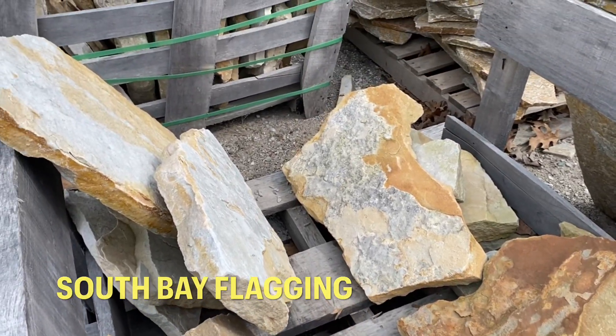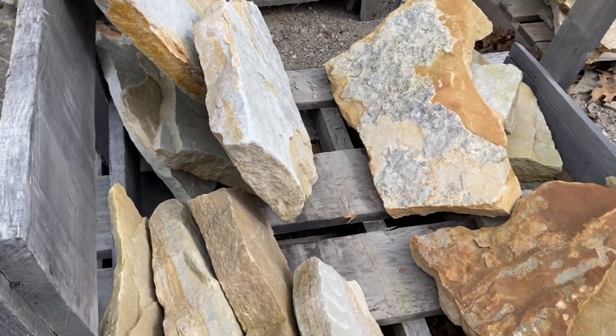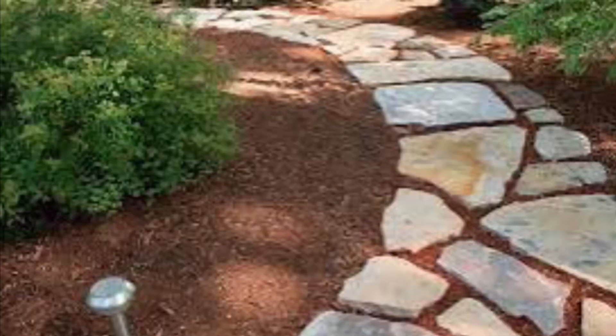South Bay flagging is a unique flagging stone. It has warmer colors than most. There is a little bit of silver and gray in it, but look at the gold and the beige in this stone. Lighter tones, double face — you get about 80 square feet per ton.